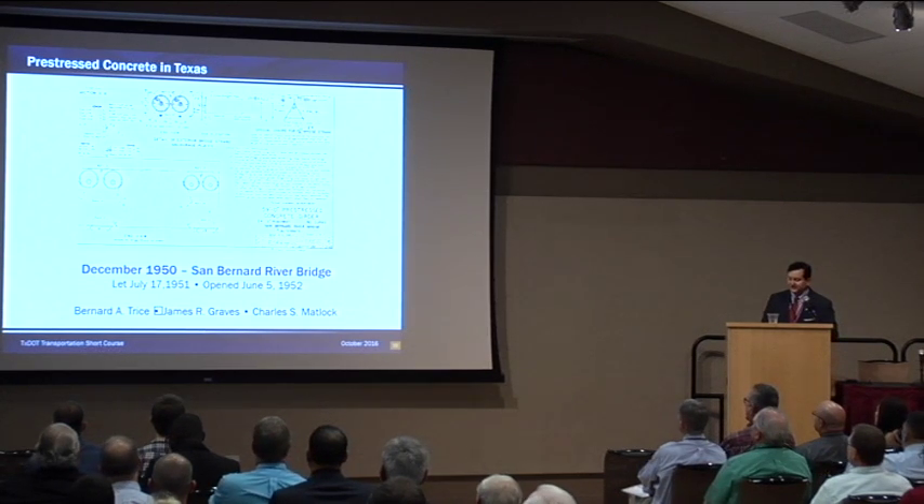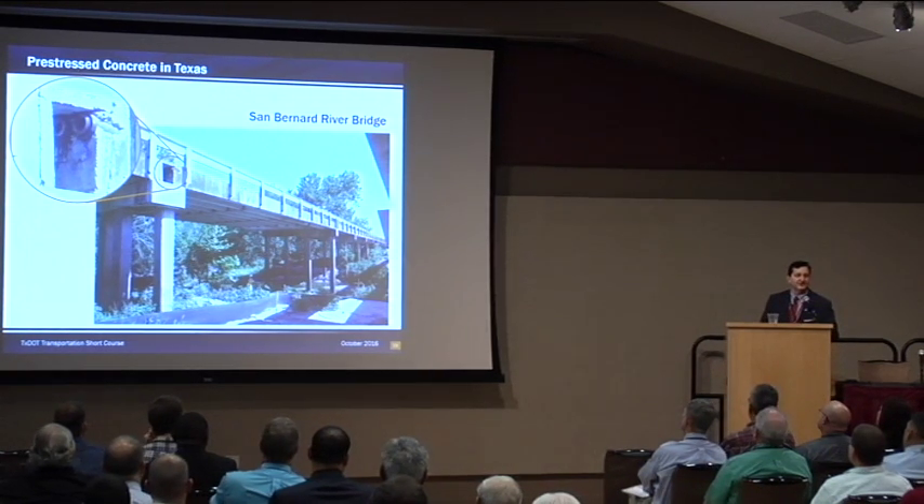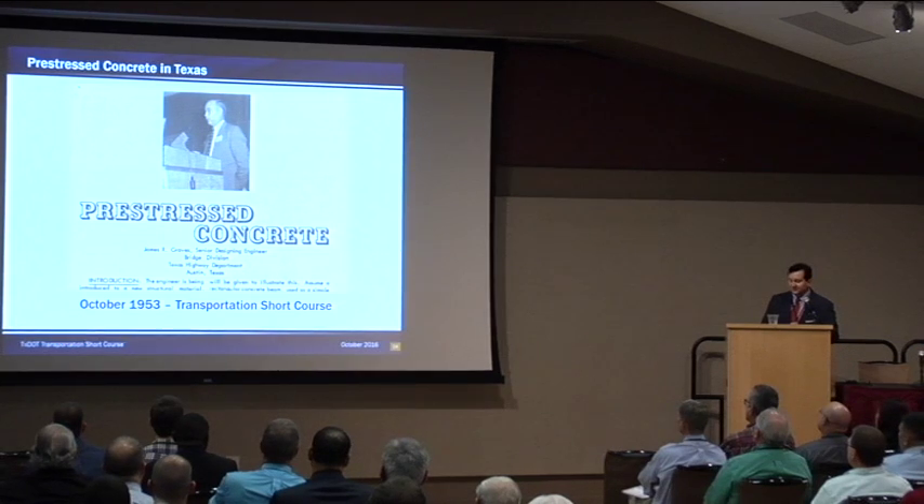Our first pre-stressed concrete beam bridge married the old pan-form bridge, which was very popular and economical. The Walnut Lane Bridge opened in another state, and our counter was the San Bernard River Bridge in Austin County. What we did was take two pan-form bridges with a center pier and a temporary brace, draped a parabolic strand, and post-tensioned it to create what was then a very revolutionary 60-foot span. Unfortunately, this bridge was replaced just a few years ago — not because of major deterioration, but because it had become functionally obsolete and too narrow for traffic.